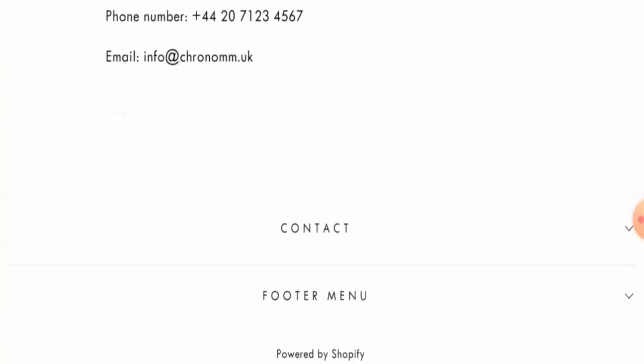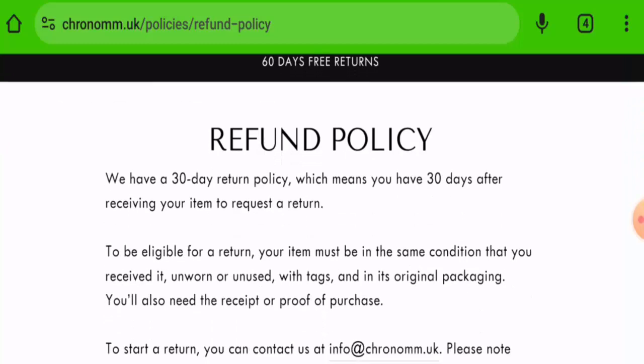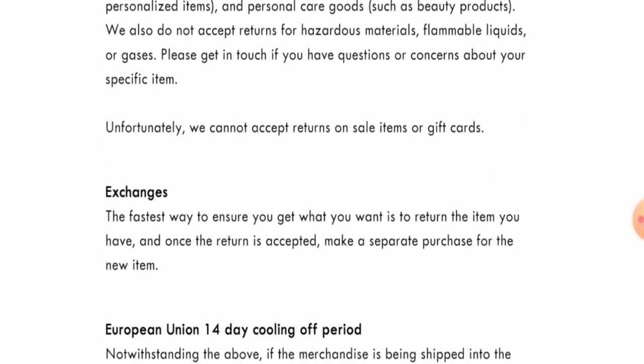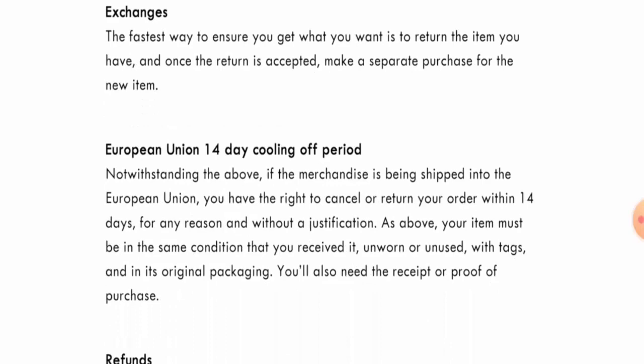You will also find a contact number on the contact info page, but this is also a fake number. This website does not have social media presence. Regarding returns, you have 30 days after delivery, and once a refund is approved, it will be sent to your original payment method within 10 business days.